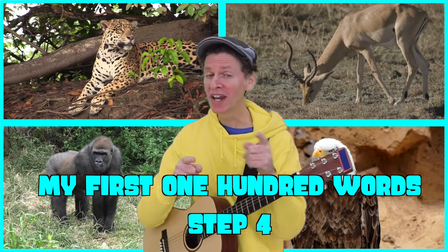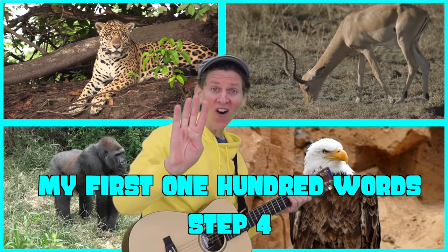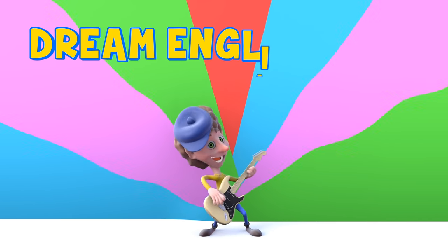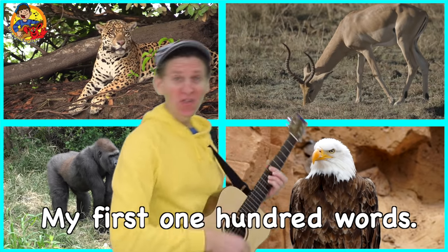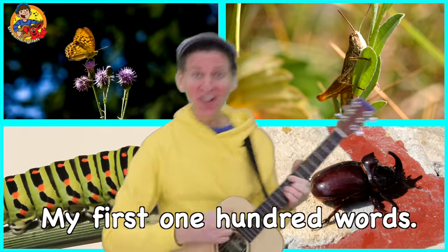Hi, friends! Are you ready for My First 100 Words Part 4? Here we go! Dream English Kids. Cool! My first 100 words.